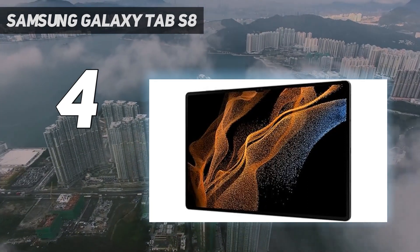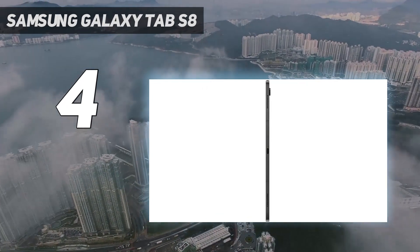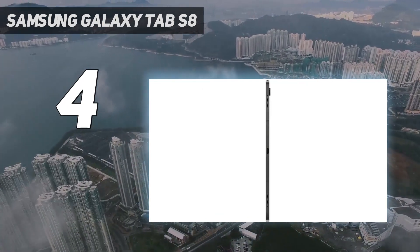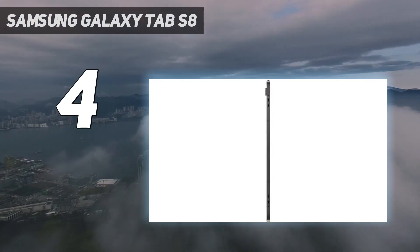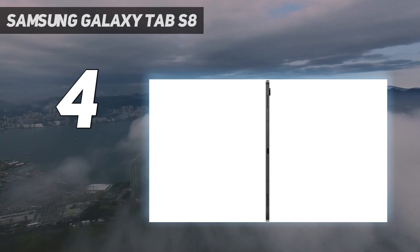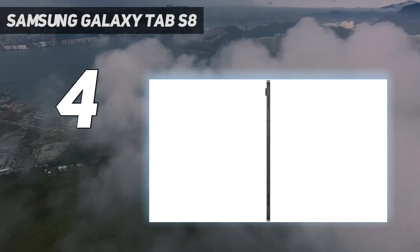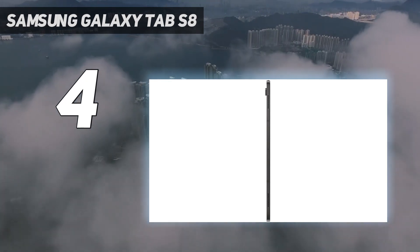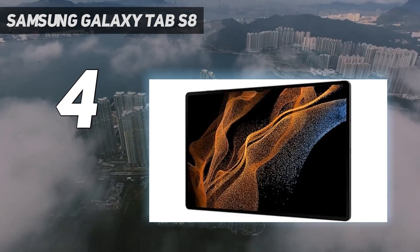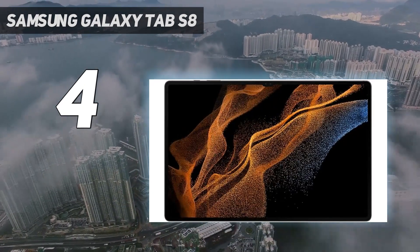The iPad supports more creative apps and has a brighter display, but can't compete when it comes to size and versatility. On the whole, Android apps tend to be less well-adapted for tablets, so Android tablets as a whole aren't the ideal choice for video editing. Still, there are plenty of options, so by all means play around and see what's out there — see our guide to the best video editing apps for details. For more information, read our full Samsung Galaxy Tab S8 Ultra review.